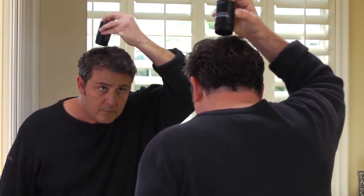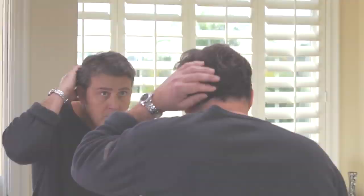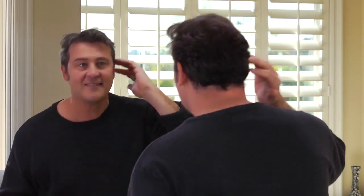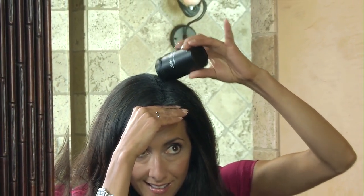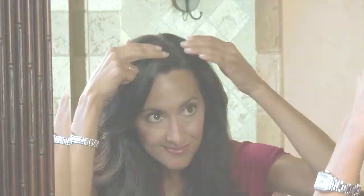Just sprinkle Miracle Hair on the thinning or balding areas you want to cover and you'll have the appearance of a full head of hair. Plus, dark or gray roots that appear between salon visits are no match for Miracle Hair. Within seconds, they're completely invisible.